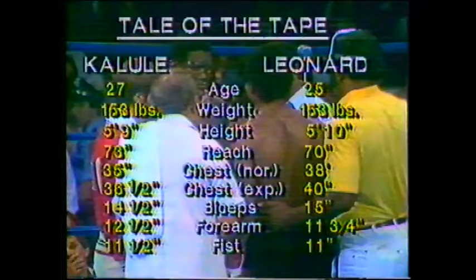Sugar Ray Leonard versus Ayub Kalule. Let's take a look at the tale of the tape to see how these two matched up.